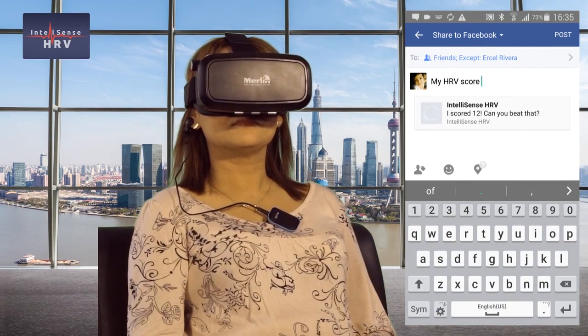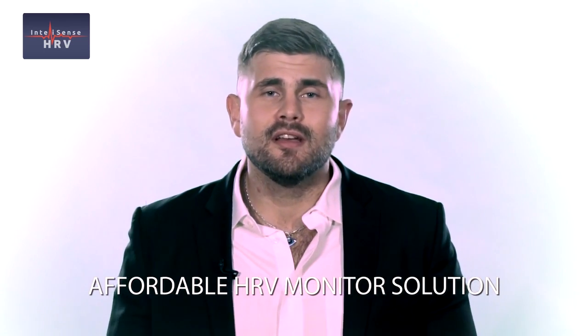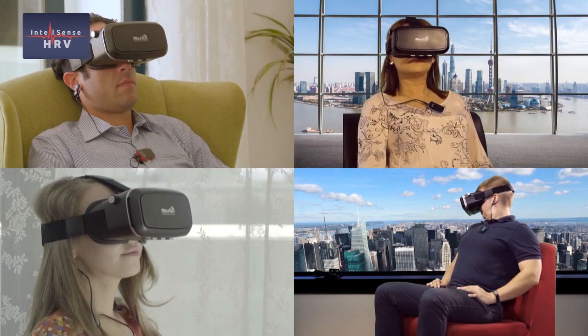HRV monitoring has been in use for some time, but has been an expensive option. Today, with new technology and our app, it can be made affordable to those wanting to monitor their biometrics and bring about a positive change in their lives. To mass-produce this, we need your help. The IntelliSense Coherence Kit — knowing can make the difference. Thank you.